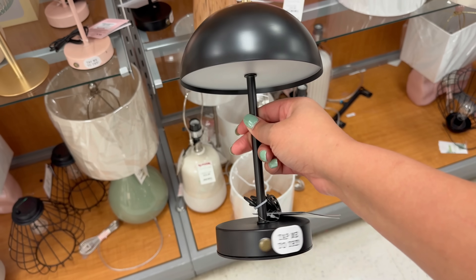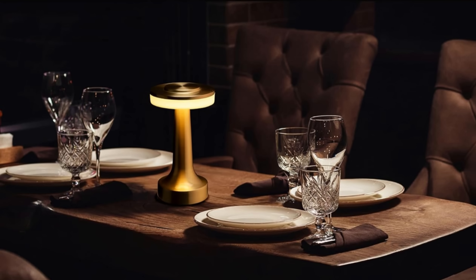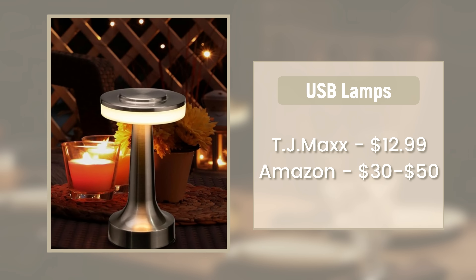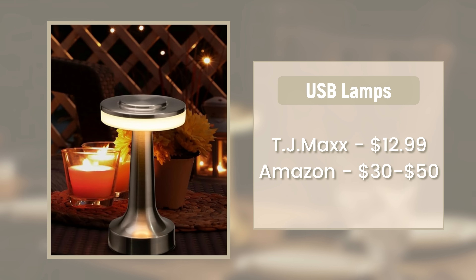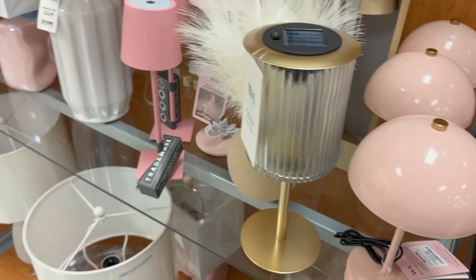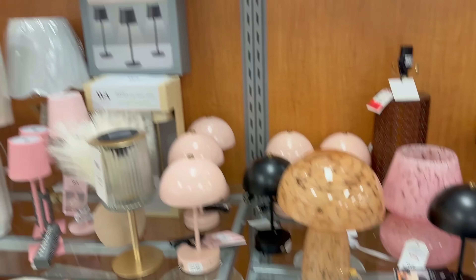Something I never want you to pass up in TJ Maxx has to do with lighting. First, pay attention to USB lamps. These are amazing for adding lighting where there's no easily accessible plug — a dining table, coffee table, or bathroom. These are $12.99 and they had so many different shapes and colors. On Amazon these are $30–$50, which is what I've paid. The Amazon ones look a little more high end, but if you want a simple style you cannot beat TJ Maxx's price. Many are actually charged in the store so you can test the lighting before you buy.